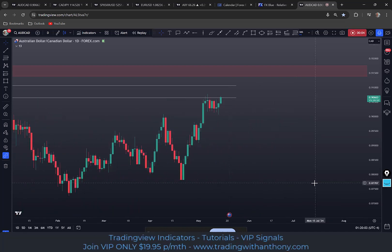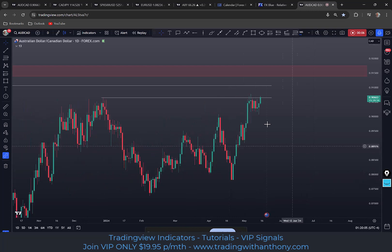Traders, Anthony here. I'm looking at the Aussie CAD on the daily time frame, and I've just marked up these previous highs.